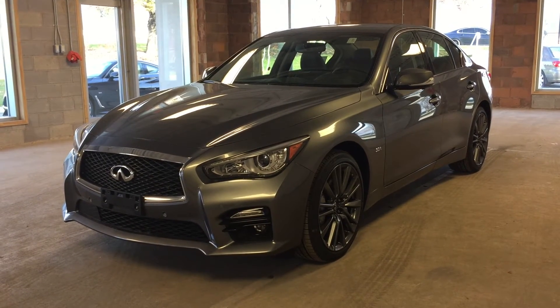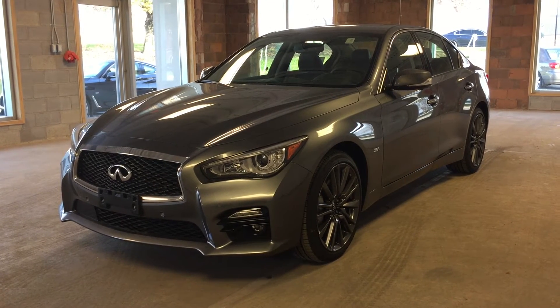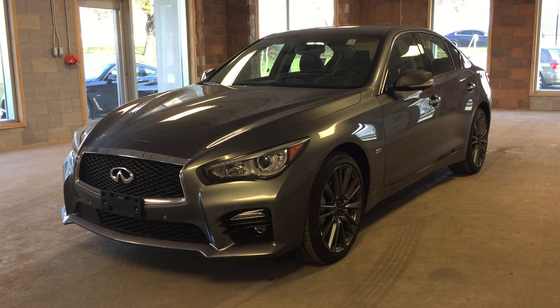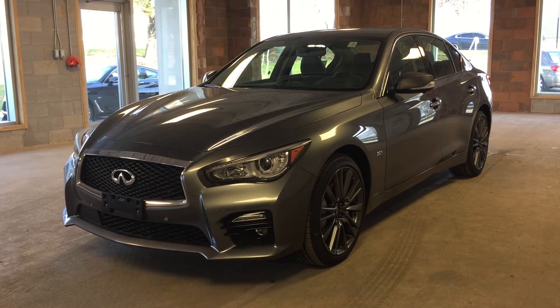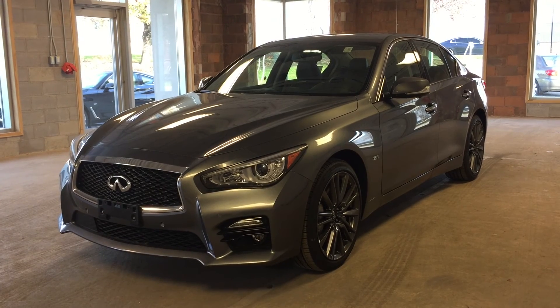This is a 2016 Infiniti Q50 featuring all-wheel drive and a metallic gray exterior. I hope you enjoyed the video, and please be sure to visit us at Oakville Infiniti, 2270 South Service Road West, Oakville, Ontario.